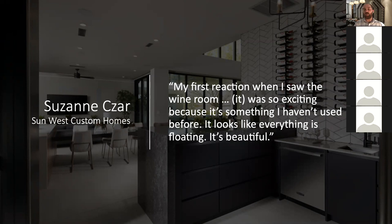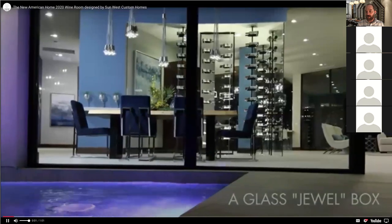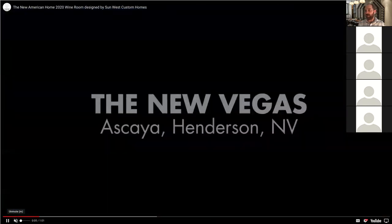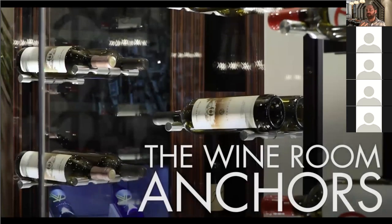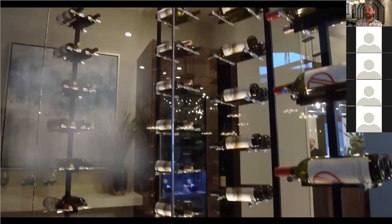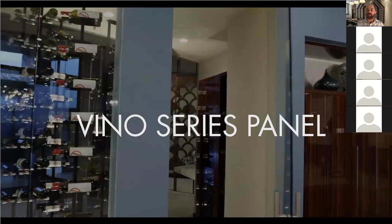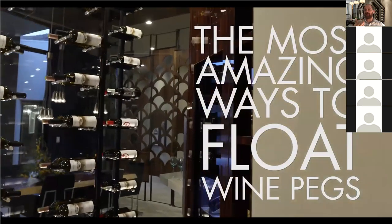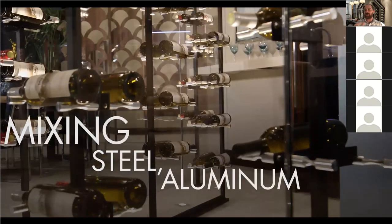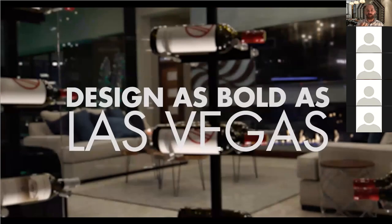We expect a kitted telescoping version of the panel by early next year to meet different ceiling heights — a really beautiful, elevated look for custom wine cellar projects. Here's a quote from Suzanne Sauer, the designer behind the New American Home: 'First reaction when I saw the wine room, which featured both the post and the panel — it was exciting, something I hadn't used before, it was floating, it was beautiful.' The New American Home in Las Vegas features this six-million-dollar property overlooking the Strip. The designer wanted a super minimalist look, so bottles were spaced vertically at 10 inches instead of five — essentially half capacity — two-sided on each version.